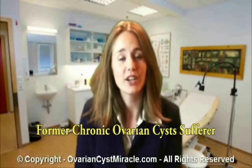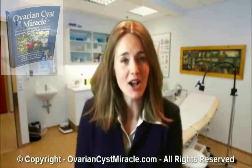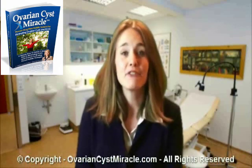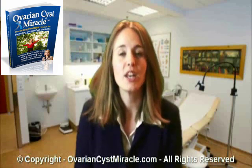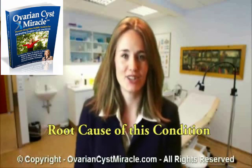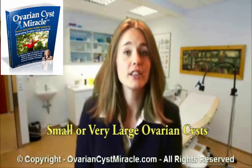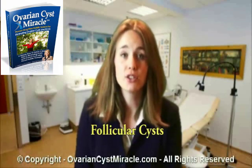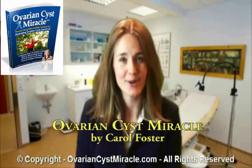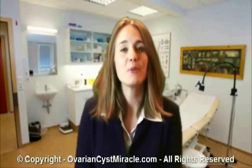Now, as a former chronic ovarian cyst sufferer, I want to introduce you to the exact solution you've probably been searching for forever. The system I'm talking about is called Ovarian Cyst Miracle by Carol Foster. This is the only program that worked for me after years of suffering. This is a fast, simple, unique, and extremely effective 100% holistic, three-step system for eliminating ovarian cysts and PCOS for good by tackling the root cause of this condition. The Ovarian Cyst Miracle System works regardless of your age or lifestyle. It works even if you have small or very large ovarian cysts, multiple ovarian cysts, follicular cysts, dermoid cysts, or endometriomas cysts. If you want to learn more about the Ovarian Cyst Miracle by Carol Foster, you're welcome to visit Carol's website by clicking on the link to your right or on the link which will appear at the end of this video presentation. Thank you for watching this video. I wish you health and happiness.